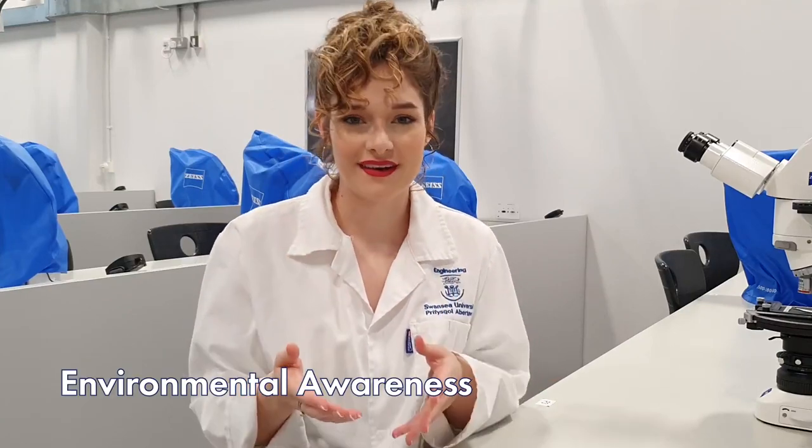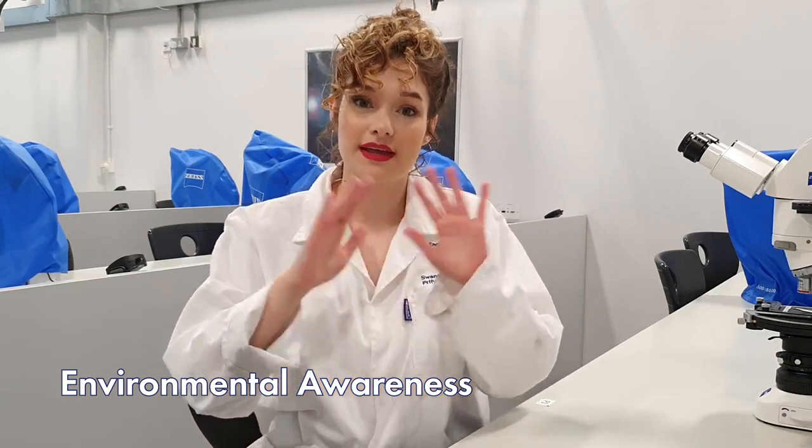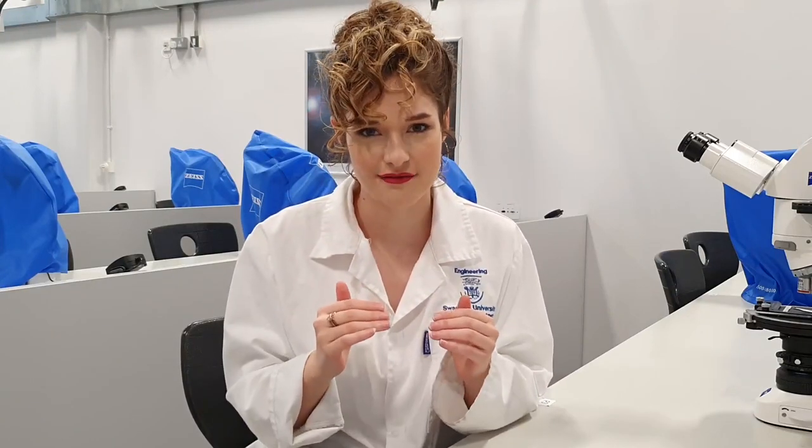Environmental Awareness is pretty much what it sounds like. They're trying to get you to think about what kind of impact chemical engineering is going to have on the environment. You're going to be looking at how different processes affect the environment and how you need to control the output to lower the impact that you would have on the environment.